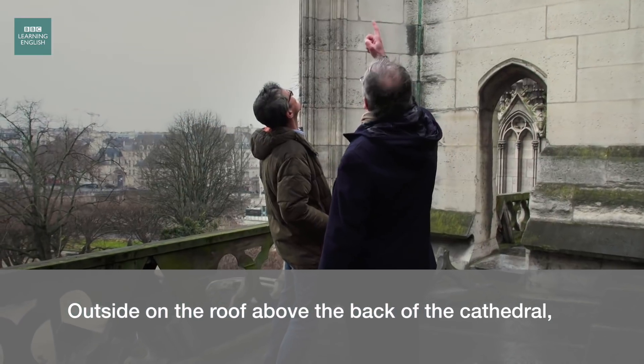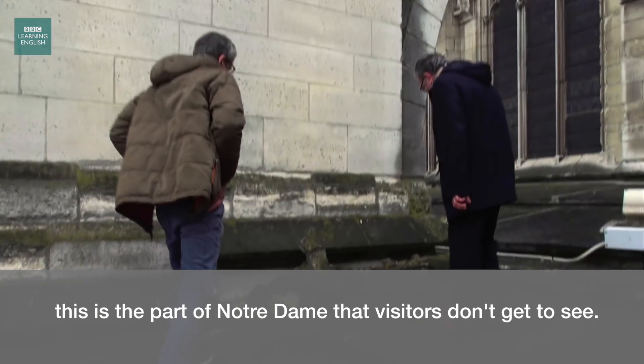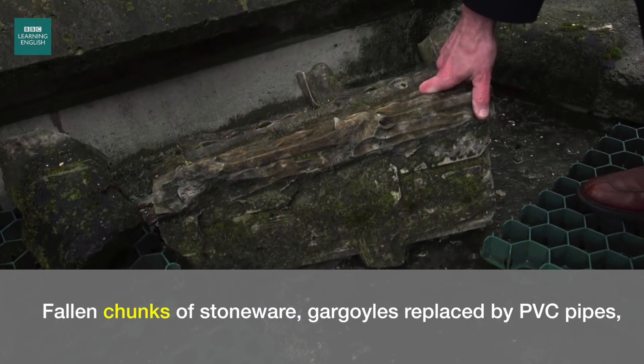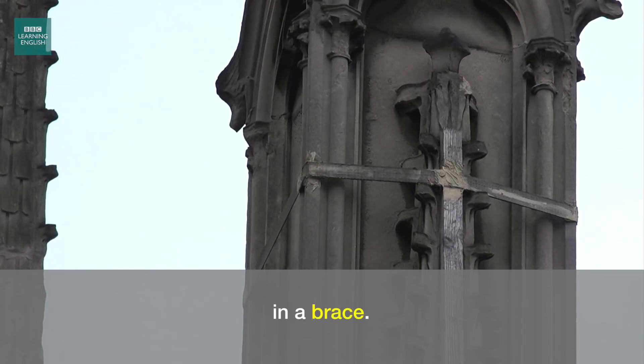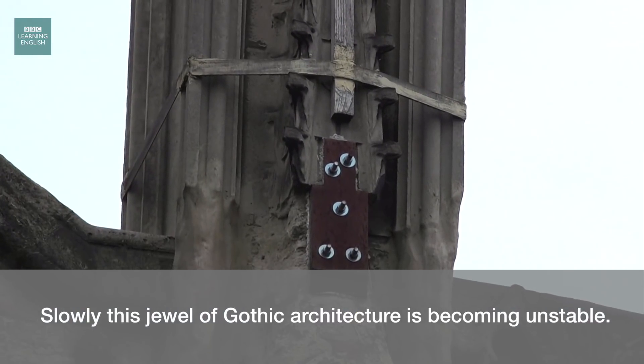There is one here. Outside, on the roof above the back of the cathedral — this is the part of Notre Dame that visitors don't get to see. Fallen chunks of stoneware, gargoyles replaced by PVC pipes, a flying buttress held together by metal staples, a pinnacle in a brace. Slowly, this jewel of Gothic architecture is becoming unstable.